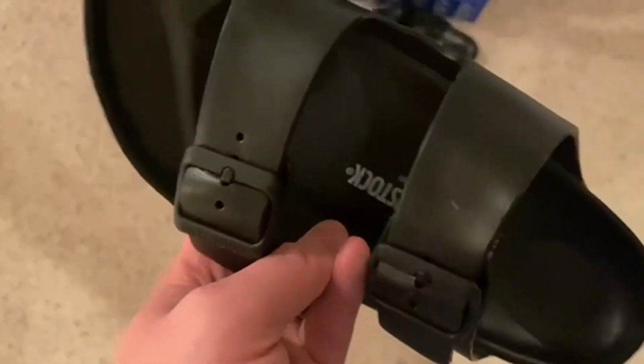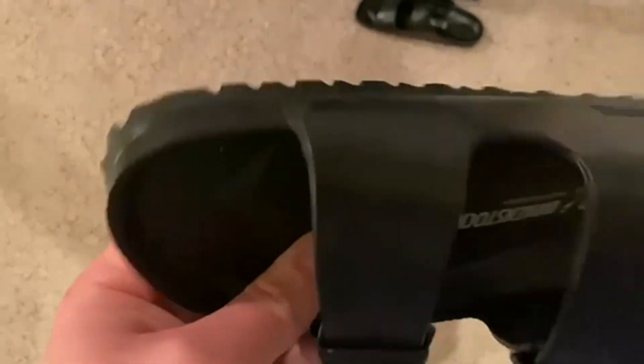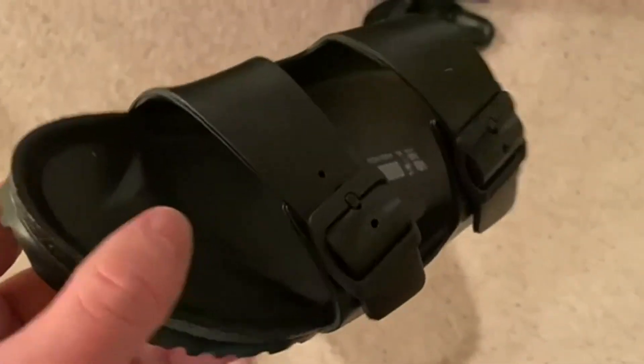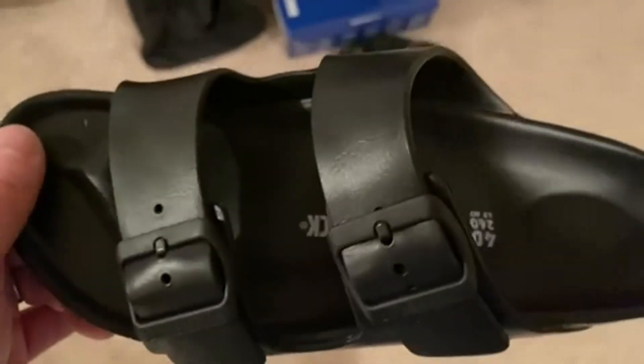They look great. From afar, they look just like a regular Birkenstock, and so pretty happy with that look and feel of them. So good looking shoe here, and I would recommend it for sure. Definitely go check it out and see what you think.